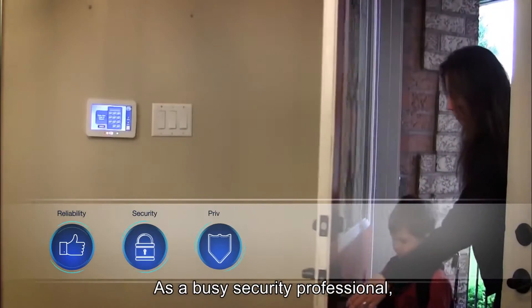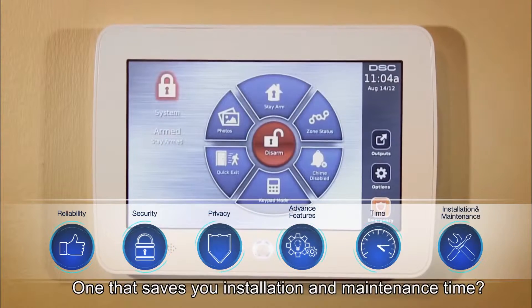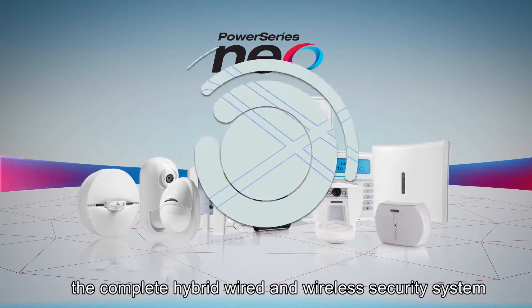As a busy security professional, wouldn't you like to offer a more reliable solution — one with advanced features and privacy, one that saves you installation and maintenance time? Now you can with Power Series Neo, the complete hybrid wired and wireless security system for large residential and light commercial premises.